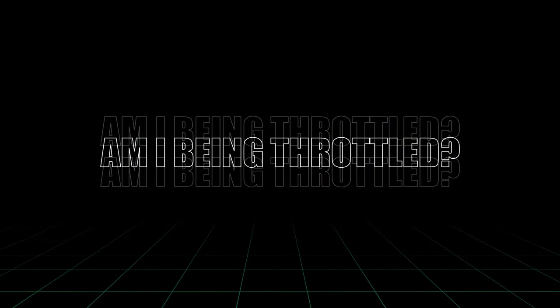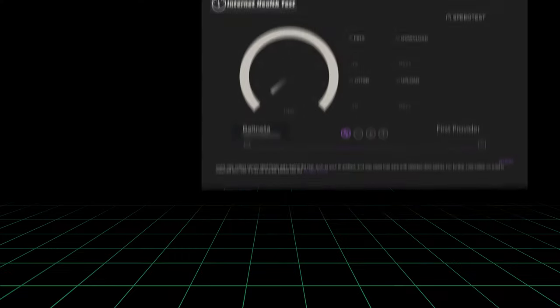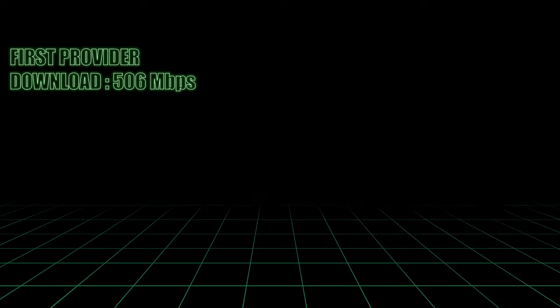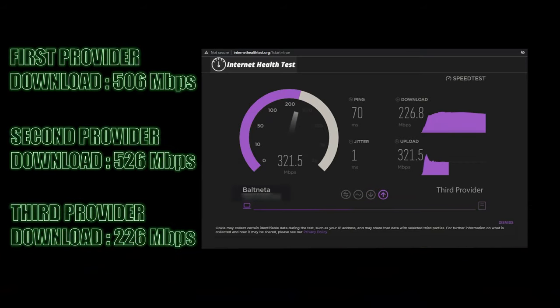Am I being throttled? It's a question you've probably asked at least once. There are many ways to check your internet speed and find out if it's throttled. You can use one of many internet health tests to check various connections for signs of poor performance. If the connectivity of the same app with different service providers differs massively, then congratulations — you just got throttled.